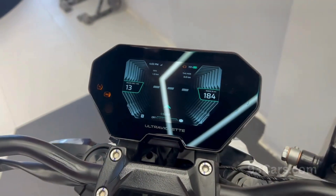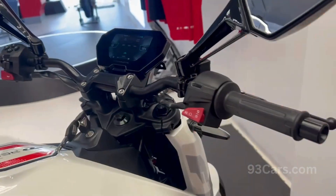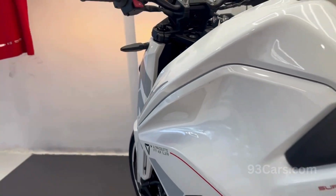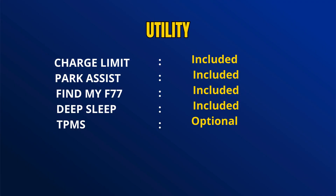In technology and features, this is where the F77 Superstreet shocks you again. You get a full 5-inch TFT touch display with Bluetooth and Wi-Fi connectivity, live data, map navigation, OTA updates, sleep analytics, and new features like Find My Bike, deep sleep mode, and dynamic stability control. It shows live charging updates and nearby charging stations — everything integrated. It also includes ride-by-wire, wheelie assist, reverse mode, and an anti-theft system — a complete futuristic setup.